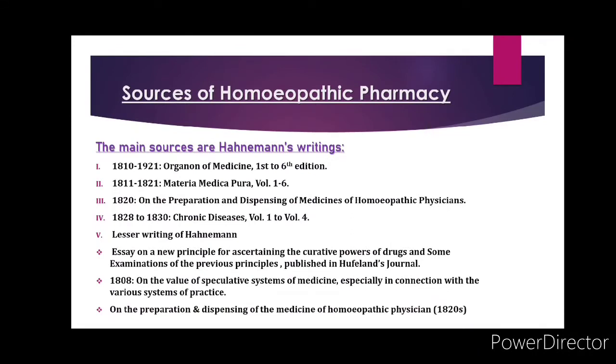Sources of homeopathic pharmacy include Hahnemann's writings: first, 1810 to 1921 — Organon of Medicine, first to sixth edition; 1811 to 1821 — Materia Medica Pura, volumes 1–6; 1820 — On the Preparation and Dispensing of Medicines for the Homeopathic Physician; 1828 to 1830 — Chronic Diseases, volumes 1–4. The lesser writings of Hahnemann include: first, Essay on New Principles for Ascertaining the Curative Power of Drugs, published in Hufeland's Journal 1808; on the value of speculative systems of medicine; and on the preparation and dispensing of medicines for the homeopathic physician.